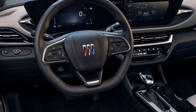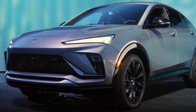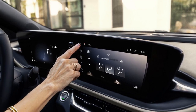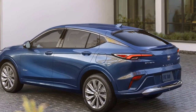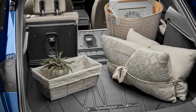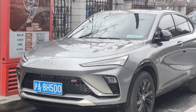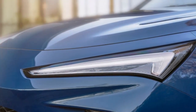Cons of the 2024 Buick Envista: 1. Limited Brand Recognition — Buick may not have the same level of prestige and brand recognition as some of its luxury competitors, which could influence buyer perception. 2. Higher Price Tag — the Envista's luxury features and advanced technology come at a cost, and its price may be higher compared to some non-luxury SUVs in its class. 3. Fuel Efficiency Tradeoffs — while the hybrid option offers excellent fuel economy, the more powerful V6 engine sacrifices some efficiency for performance, which may not appeal to eco-conscious buyers.